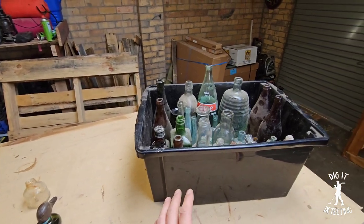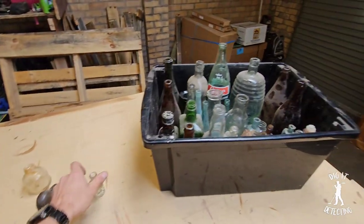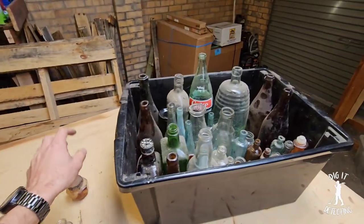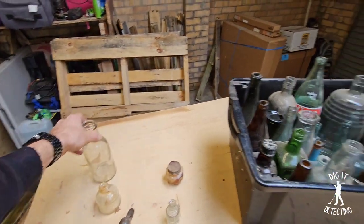With a bit of sweet talking, we got permission through Jan to go detect her backyard. Long story short, six months on, this morning we actually went and detected that backyard. It's been a long time in the making.